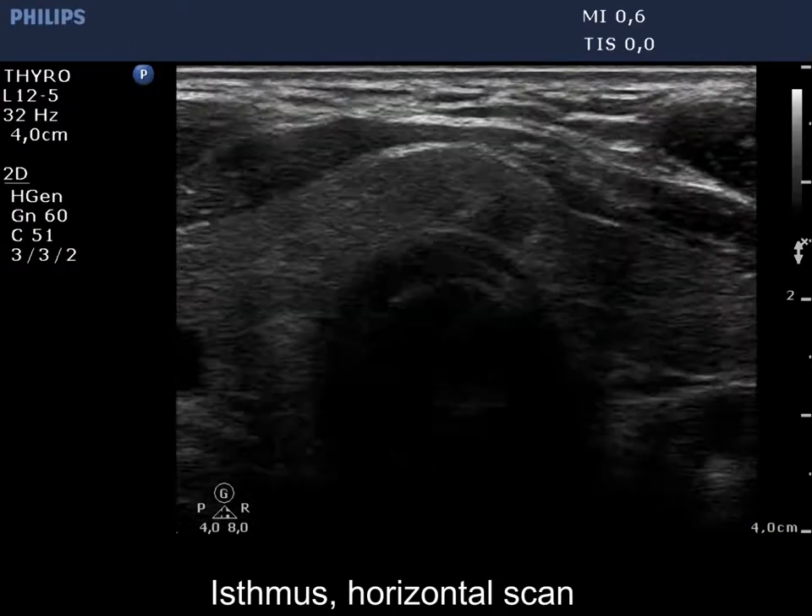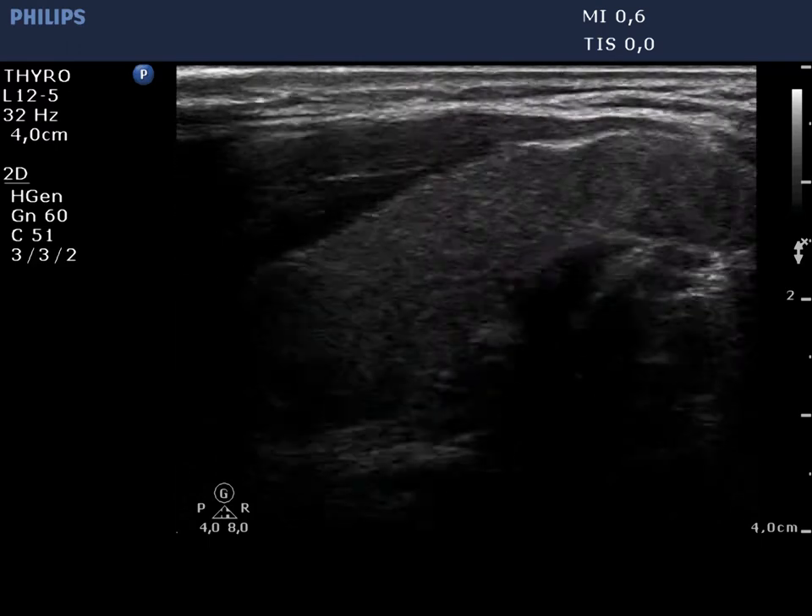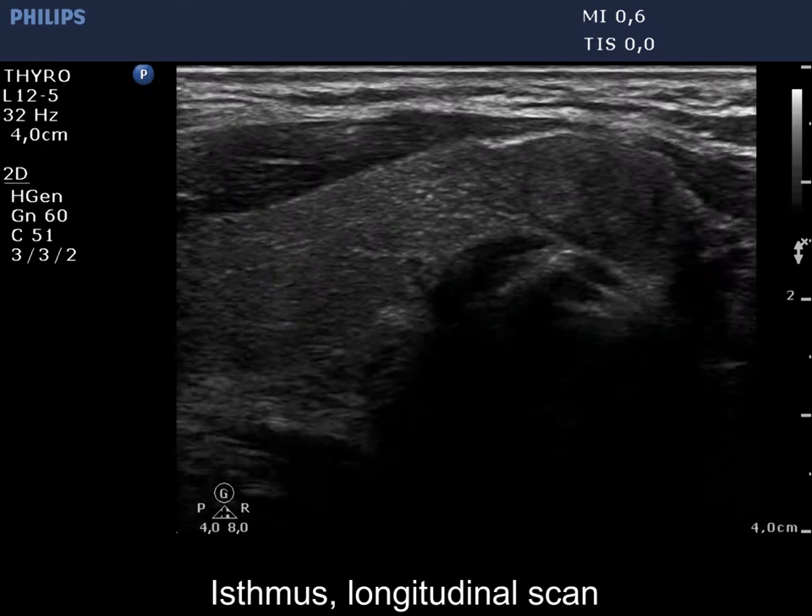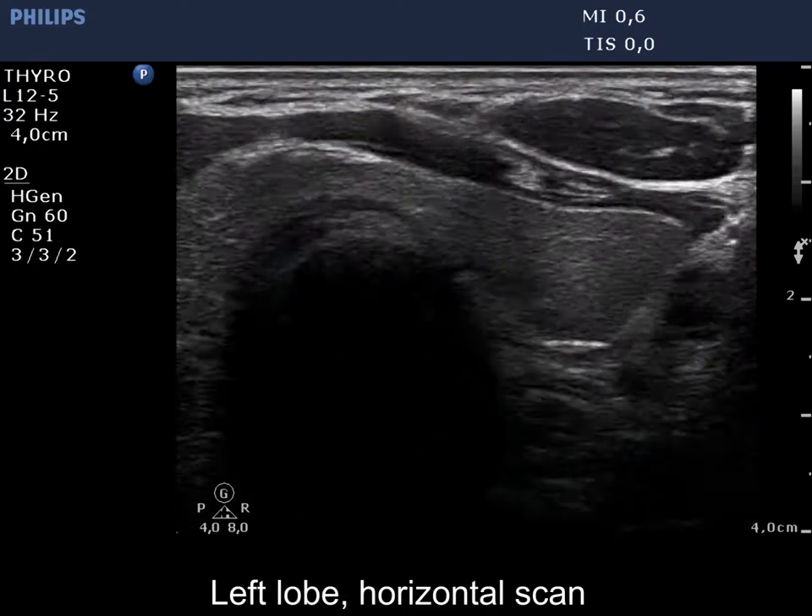There is a heterogeneous, partly moderately hypoechoic, partly isoechoic nodule in the isthmus. The left lobe is intact.